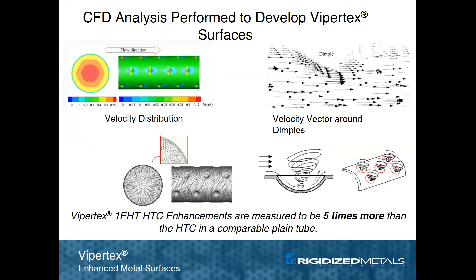Computational fluid dynamics, or CFD, analysis has been performed on ViperTech surfaces. This presents a graphic illustration of how fluids interact with the surface features of the tube to generate turbulence that interrupts the boundary layer, which increases the temperature gradient of the tube surface and promotes more efficient heat transfer.